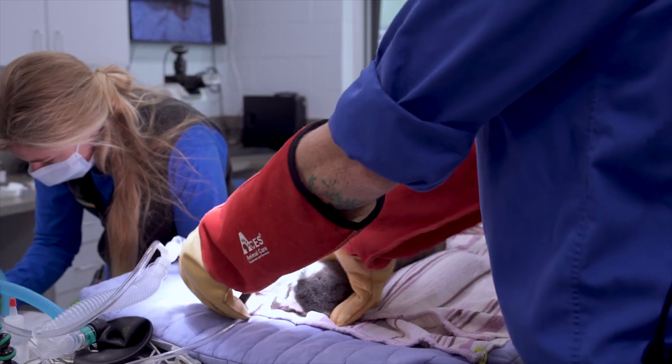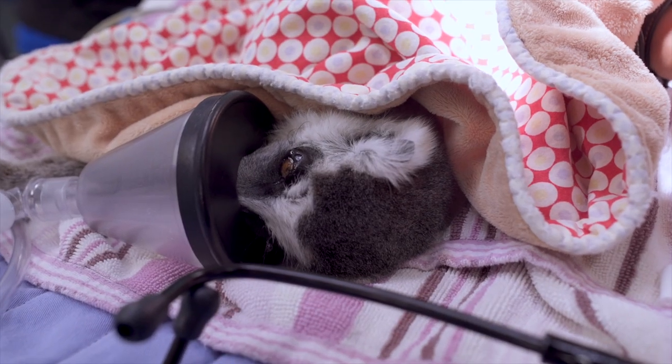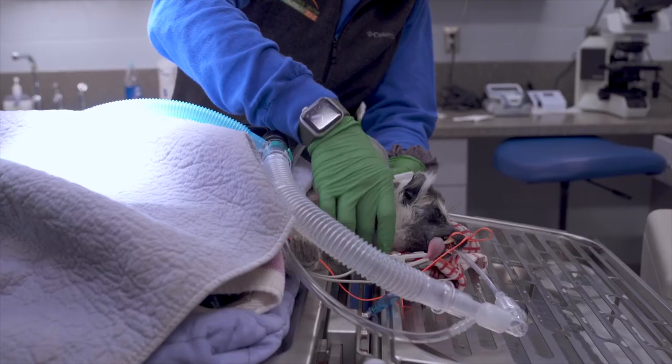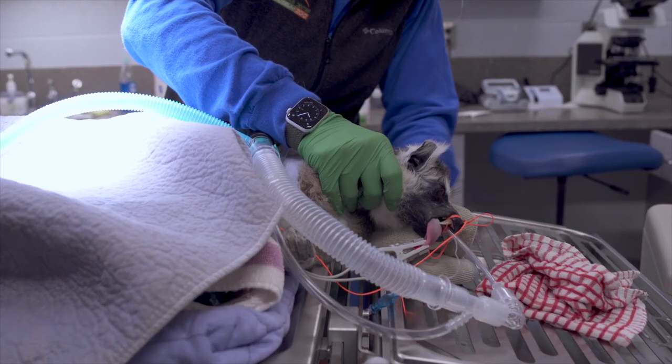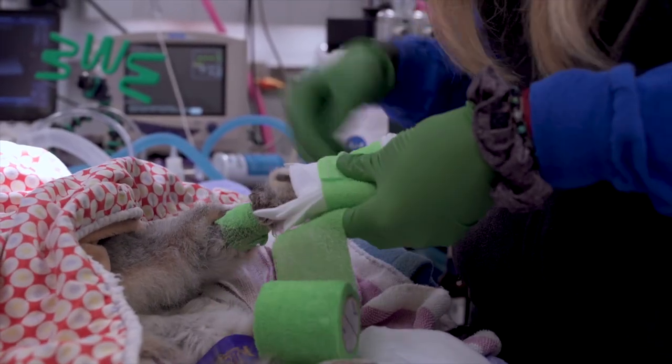When an animal's under anesthesia, just like people, they don't maintain their body temperature. So to help keep his temperature up in a normal range, we provide external heat sources such as a heating blanket, hot water bottles, warm towels, and even wrapping his feet in some cozy socks.